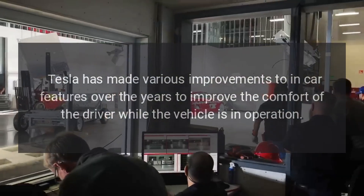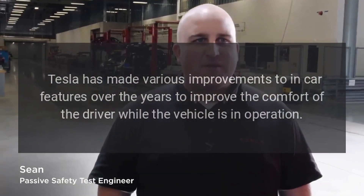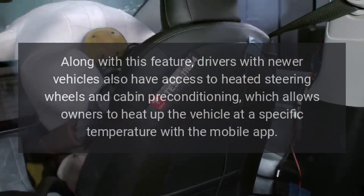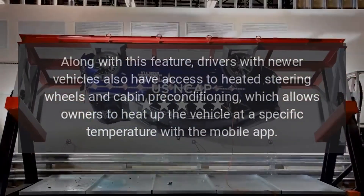Tesla has made various improvements to in-car features over the years to improve the comfort of the driver while the vehicle is in operation. Along with this feature, drivers with newer vehicles also have access to heated steering wheels and cabin preconditioning, which allows owners to heat up the vehicle at a specific temperature with the mobile app.